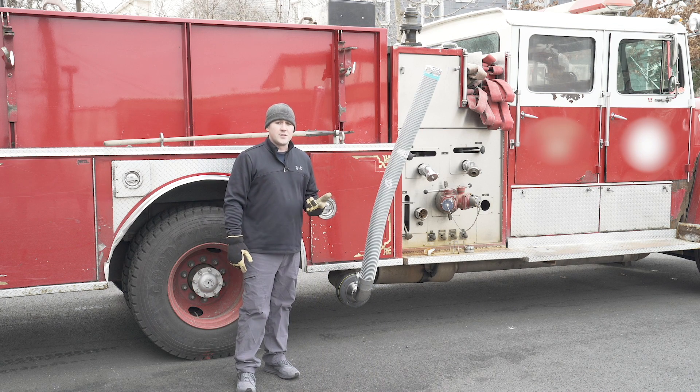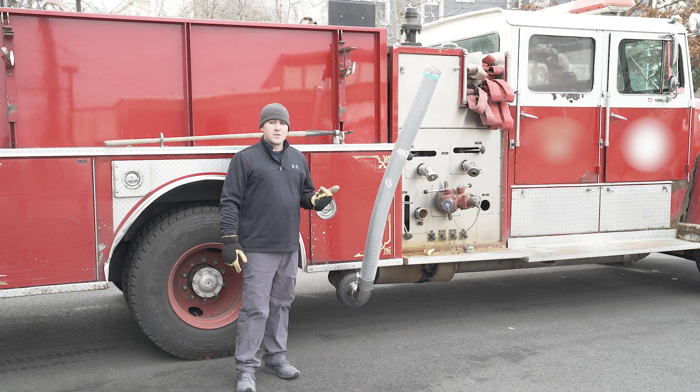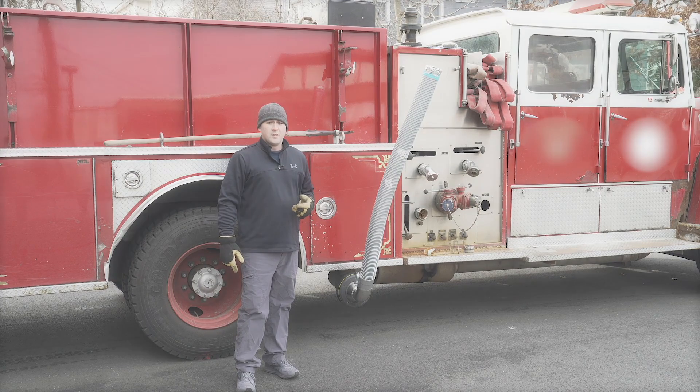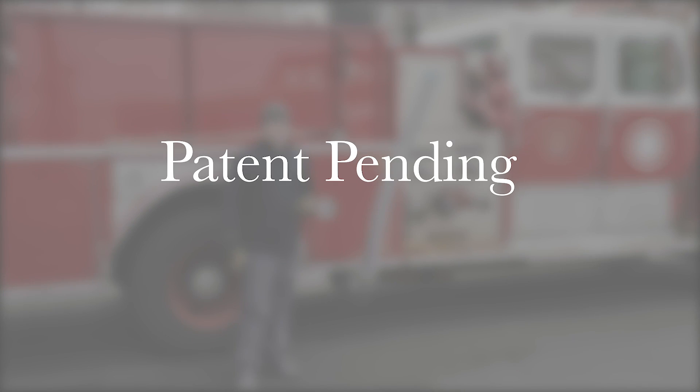It fits in the truck. It strengthens awareness. It fits on the truck. It works. We already know how to use it. This prototype modification should be used on every department, on every truck, as should all of Plymovent's products.